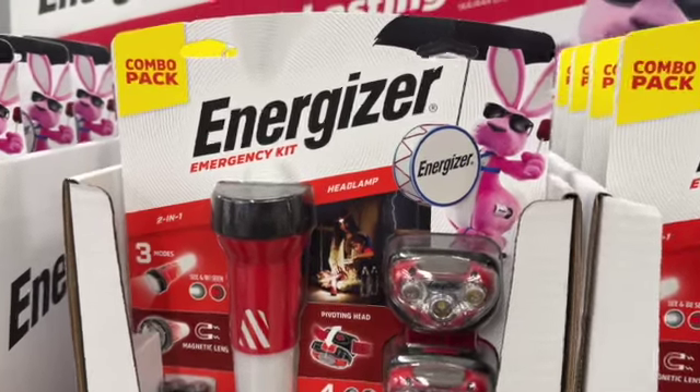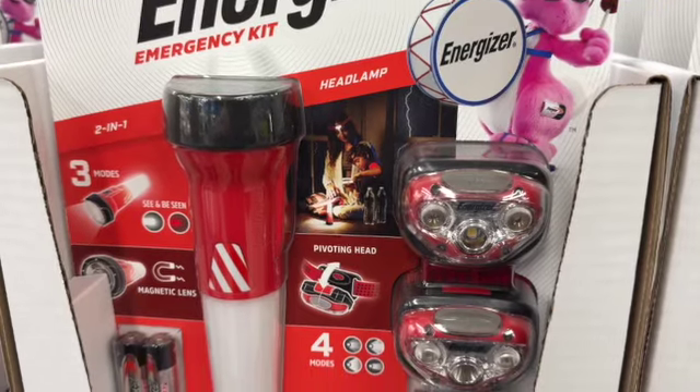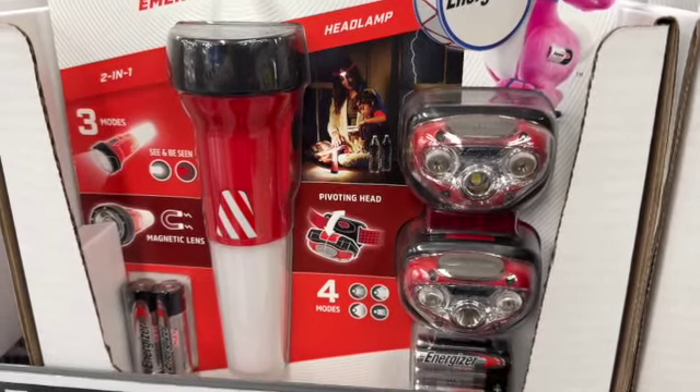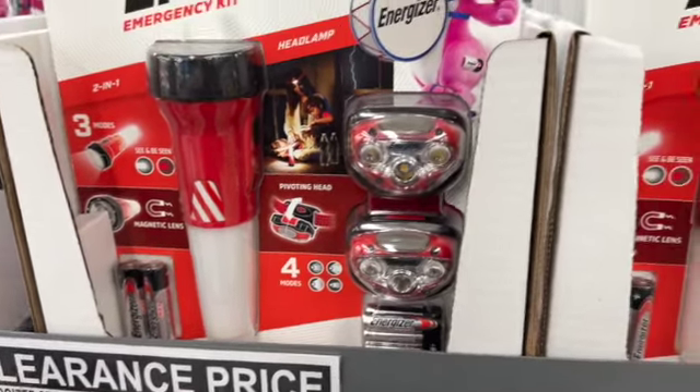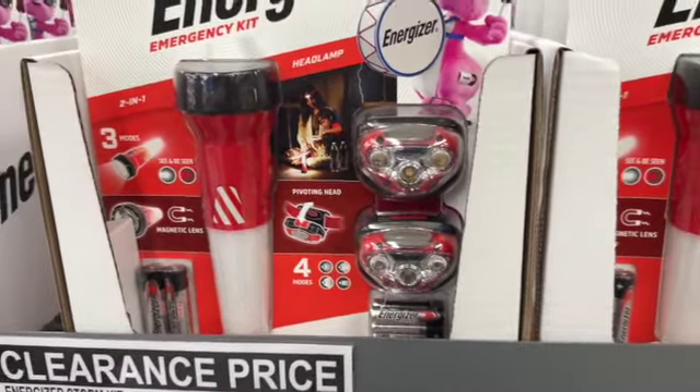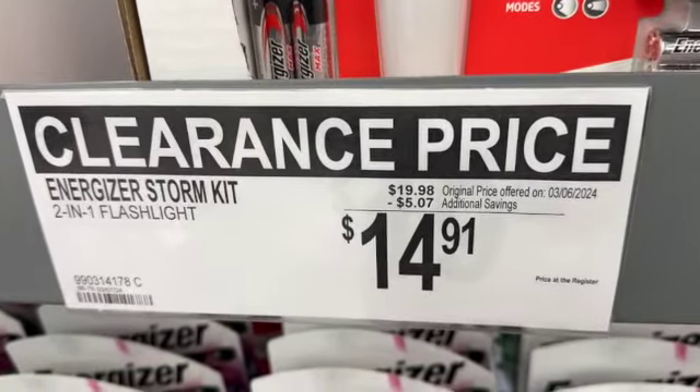Energizer Emergency Kit combo pack. This has magnetic lens, four modes, pivoting head, and headlamps. Comes with batteries. $19.98, save $5.07. Clearance price $14.91.